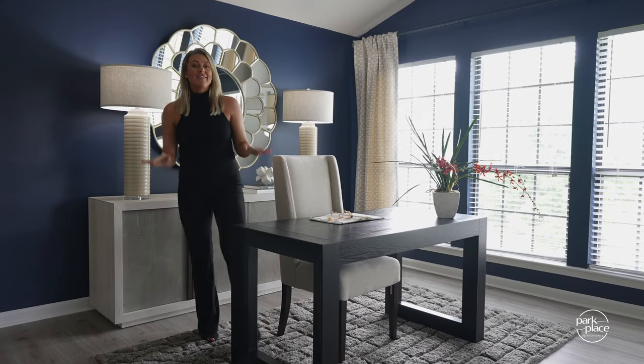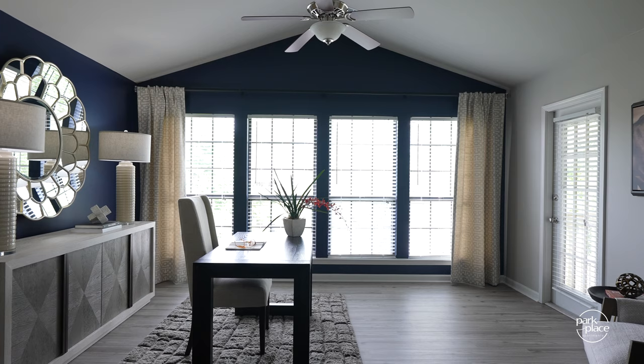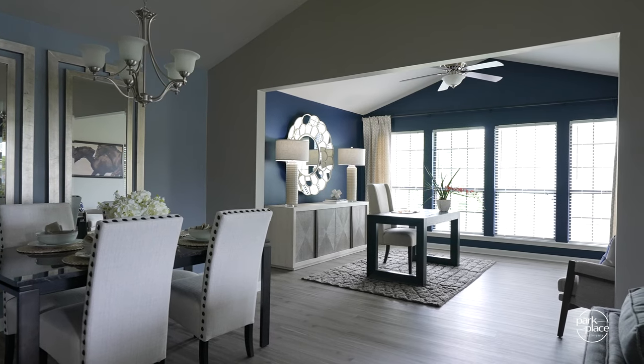Speaking of natural light, check out this sunroom. You've got floor-to-ceiling windows and access to a large patio — more on that later. In here, you can use this space as an office or an additional living area. It's so large, there's no restrictions to how you take advantage of this space.